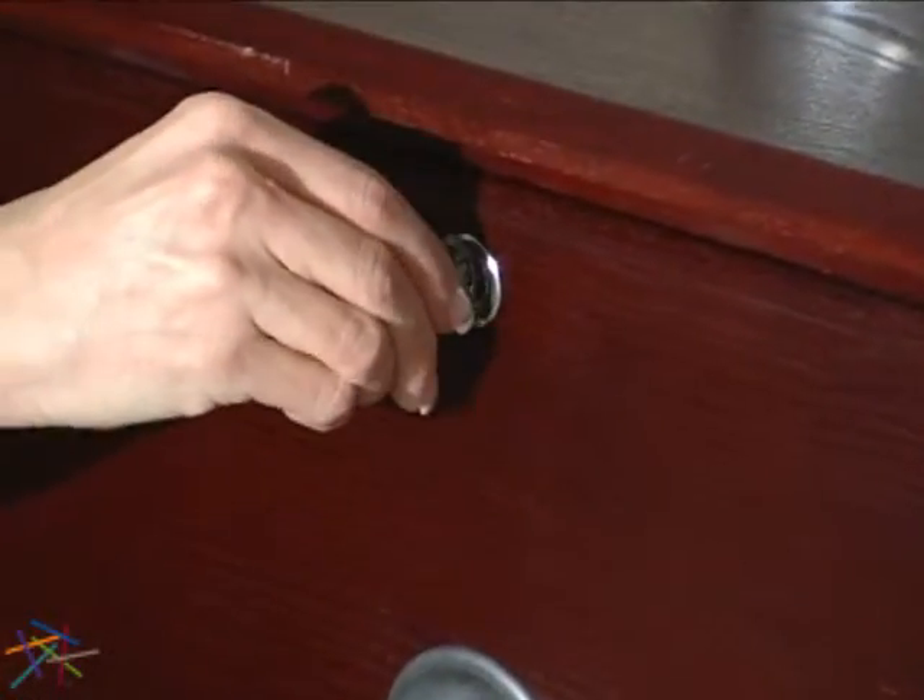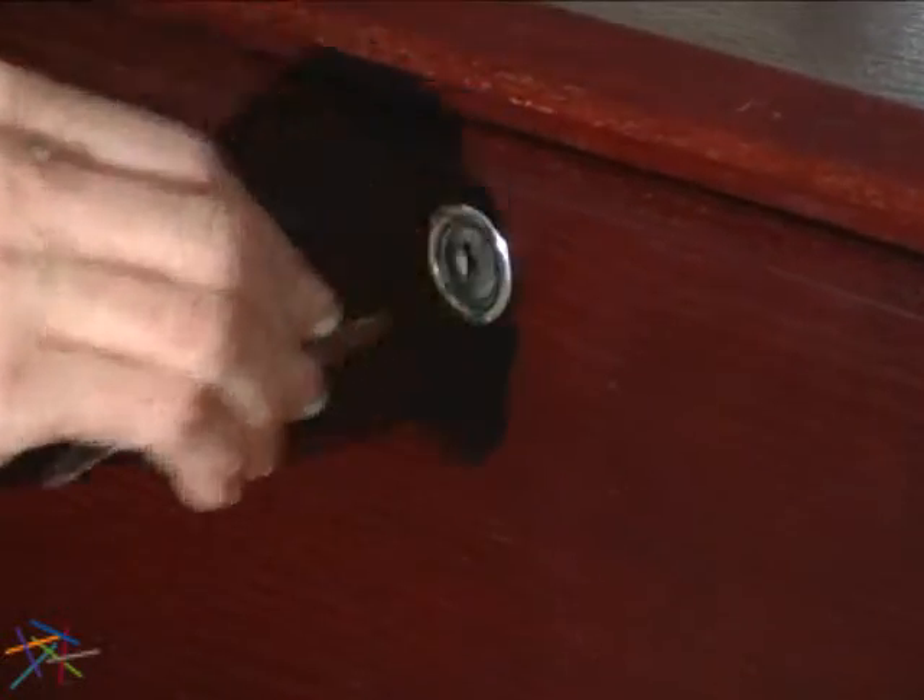For added security and peace of mind, the top drawer features a lock and key. Thank you for taking the time to learn more about the Hawthorne Two-Drawer Filing Cabinet.